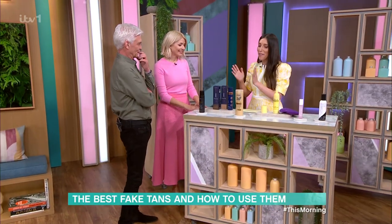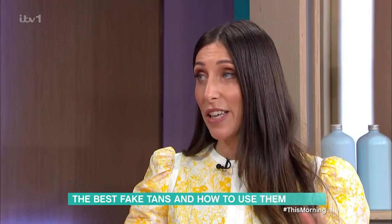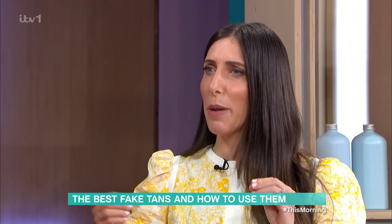Hello. Hi there. These are not instant tans — there are so many good instant tans and a lot of people have sort of got that nailed.